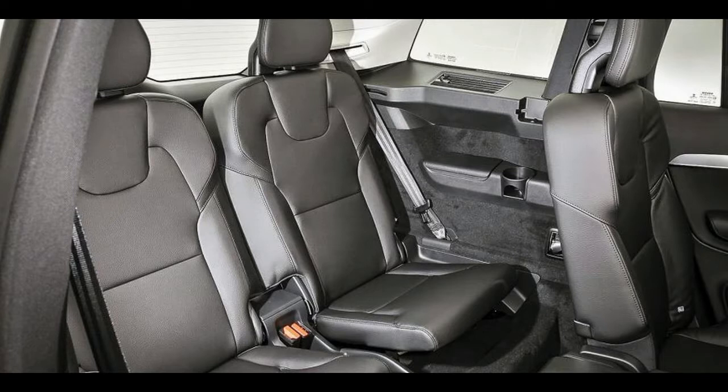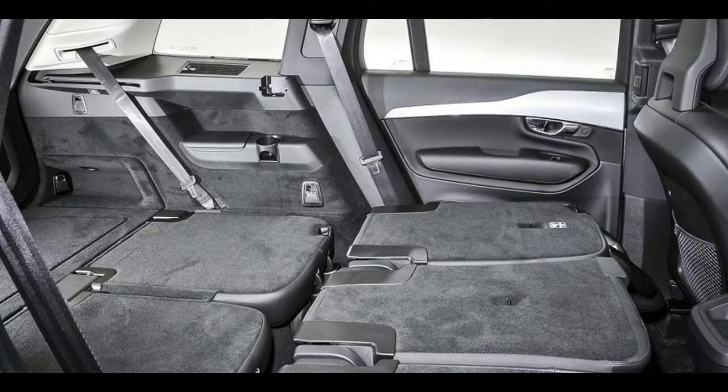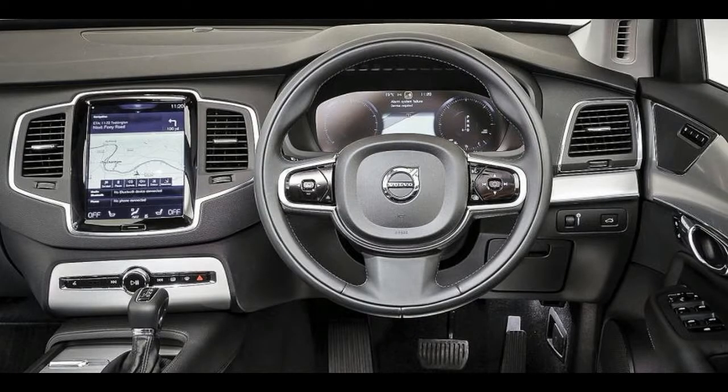The entry-level trim comes with adaptive cruise control, keyless entry, LED headlights, powered tailgate, and automatic lights and wipers. Inside there is dual-zone climate control, leather upholstery, heated front seats, plenty of Volvo safety systems, sat-nav, DAB radio, and Bluetooth.